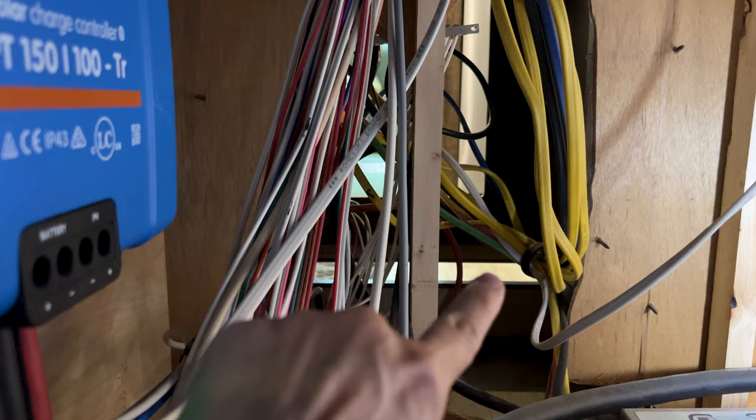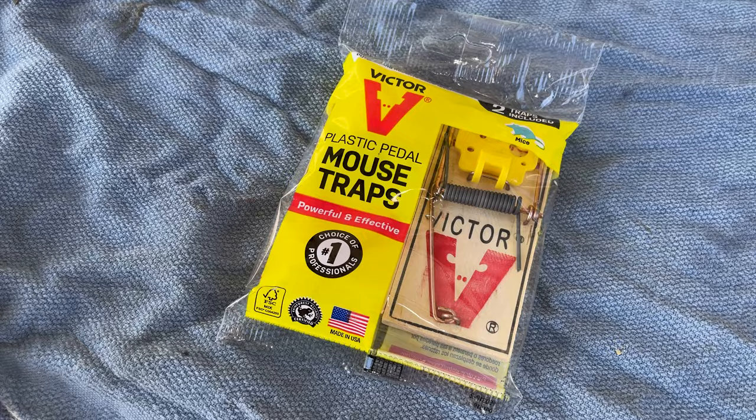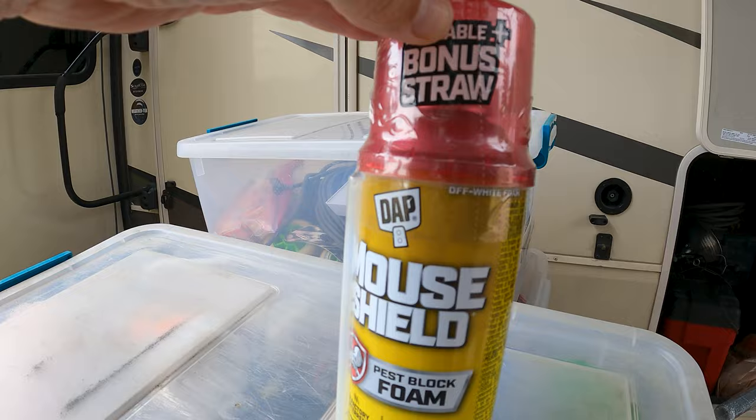We got up the next morning after reviewing the game cam video and realized the scale of the problem. We had to figure out three things: keep them from getting into the RV, figure out how they're getting in, keep them from getting from the basement into the living room, and trap the mice already inside. Luckily, there's an Ace Hardware in Hot Springs nearby, so Larry was off to get traps, steel wool, mouse deterrent foam, and special screening.